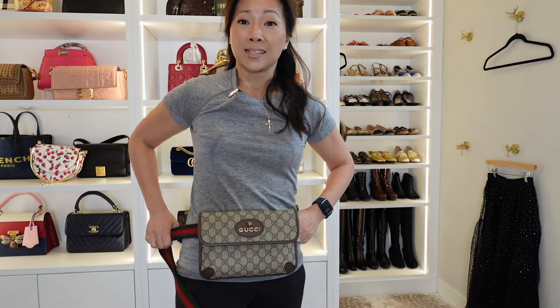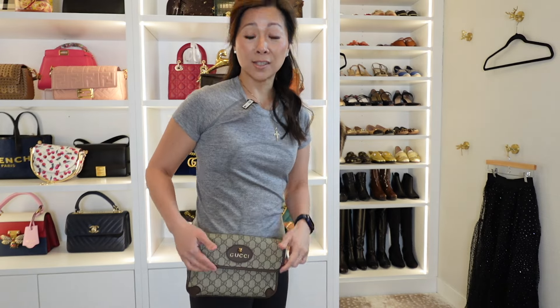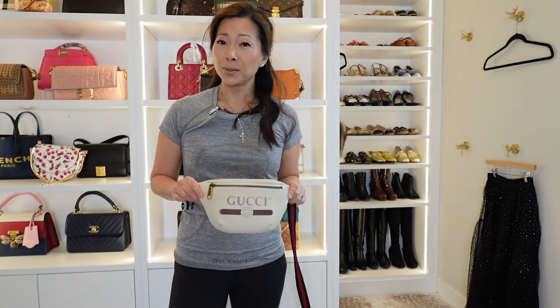The very first bum bag I ever got was this Gucci one. I normally wear this around my waist with jeans, something a little bit less sporty than what I'm wearing now. This has a really flat profile so it's not bulky, which I really like, and it's quite easy to get in and out of because it's magnetic — but obviously this is very heavily branded. I got this probably two years ago.